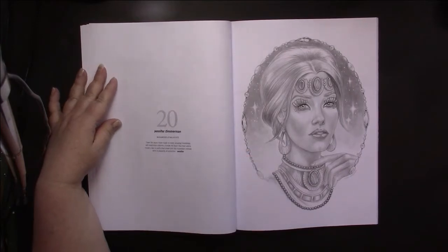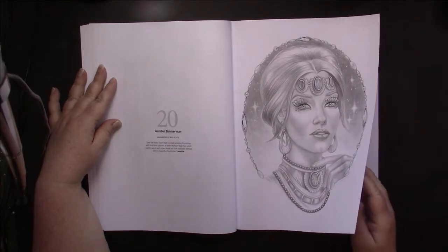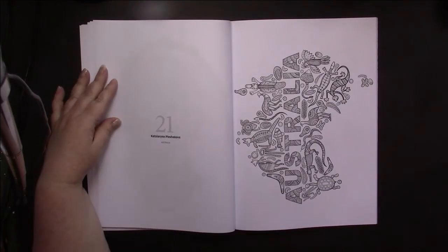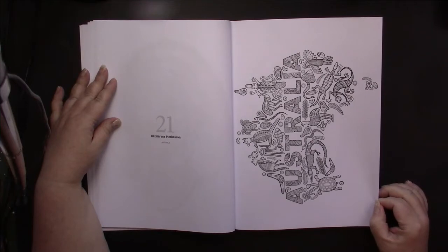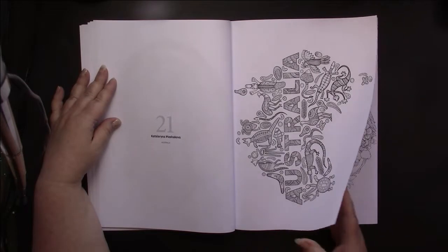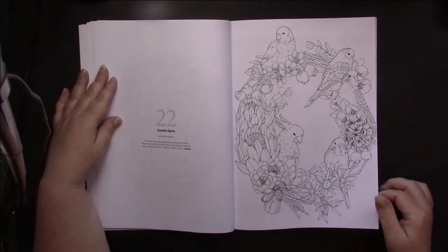Then we have Jennifer Zimmerman — Mademoiselle Malachite, I believe Malachite is a gem. Then we have Katsyarina Plesiakova, and that is cool — it seems uncolorable to me unless you just ignore the patterns and color in the items in black colors. Then we have Kinoko Igusa — this is an exclusive and it's very nice, though I have a hard time coloring words.